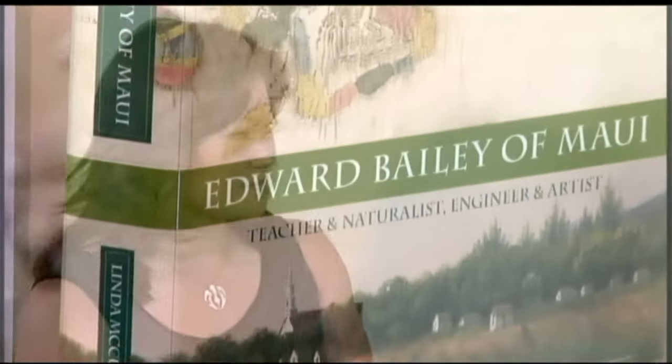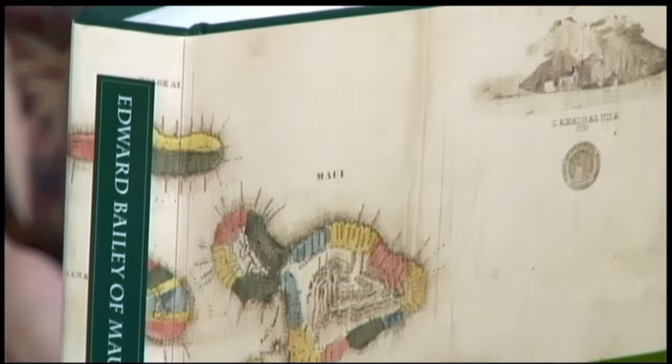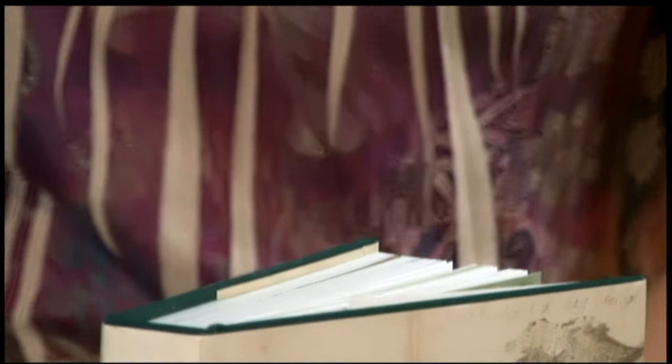Edward Bailey and Caroline Bailey were teachers, and Edward did lots of other interesting things with his life here. The Bailey House Museum is a non-profit on Maui. Our parent organization is the Maui Historical Society, and the Maui Historical Society runs the Bailey House Museum as well as a full research archive in the lower level and the gardens.